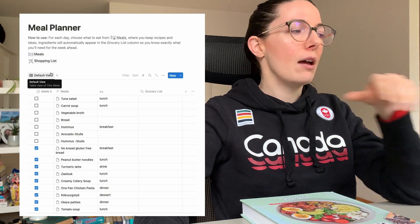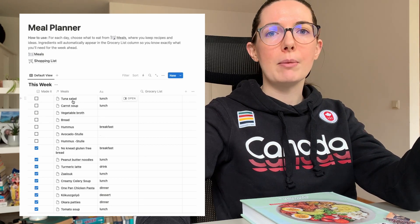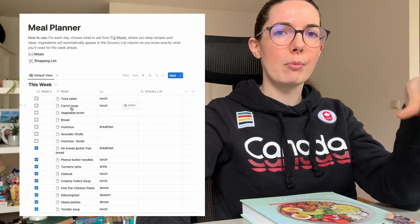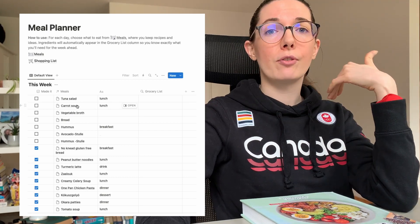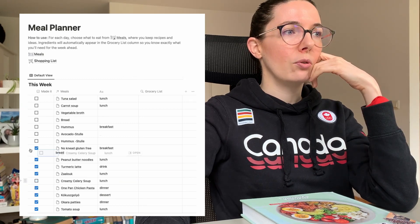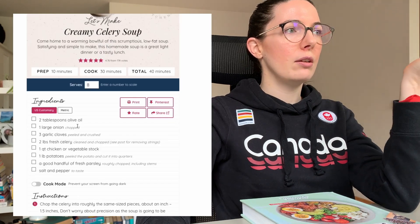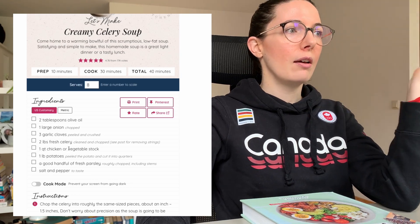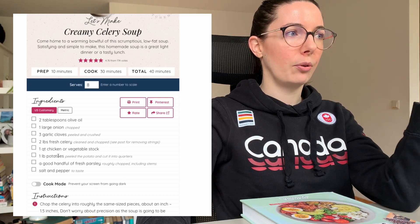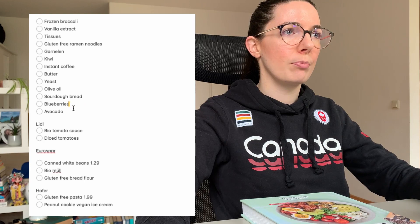That covers breakfast, so now I look for lunch and dinner. I have the tuna salad and carrot soup, which when I make them will be enough for at least two lunches each — the carrot soup probably even for dinners since I make a big batch. I also have some frozen celery in the freezer, so I'd like to make a celery soup. Checking that recipe: I have onion, olive oil, garlic, the frozen celery, and vegetable stock powder. What I need to buy is just potatoes.